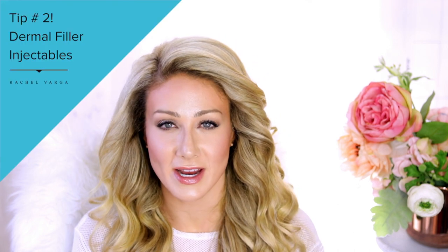I help people understand which products and procedures are helpful for them — no matter where you are on the planet, through Skype or FaceTime. You can book a one-on-one with me at rachelvarga.ca and I can help you figure out which products and procedures are right for your skin type.